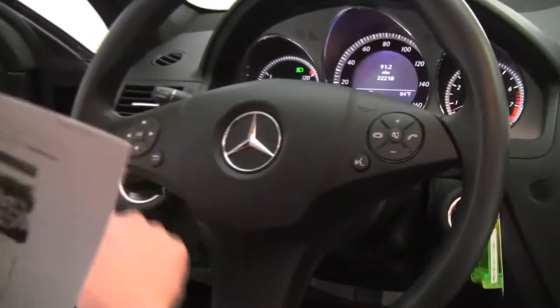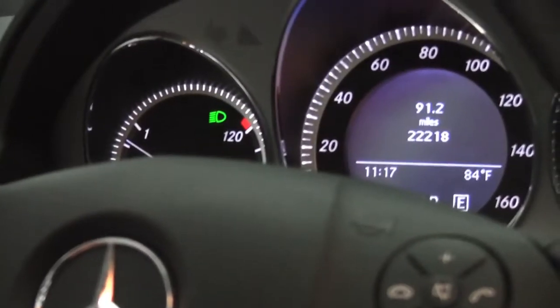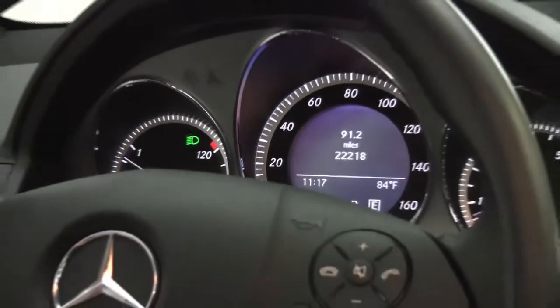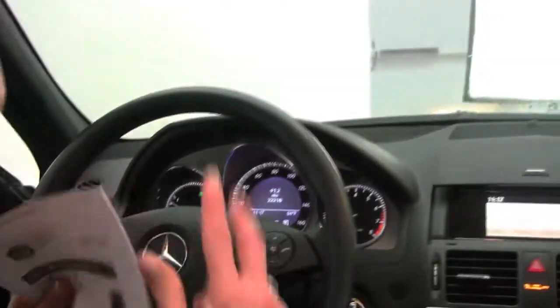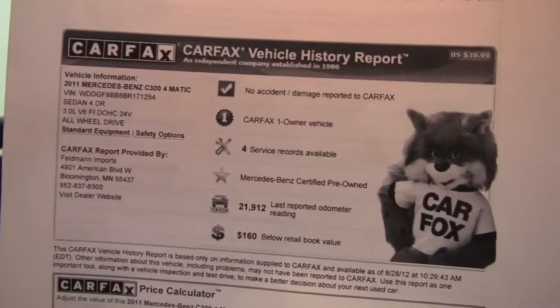Bluetooth capabilities, steering wheel mounted audio controls, your cruise control sitting right here behind the steering wheel. And check it out — nice mileage, 22,218 miles on the vehicle, and both sets of keys available as well. Here's the Carfax: no accidents or damage, one-owner vehicle.